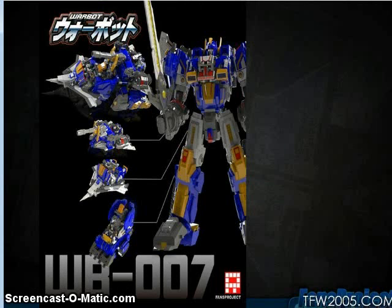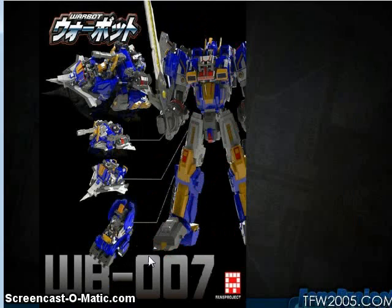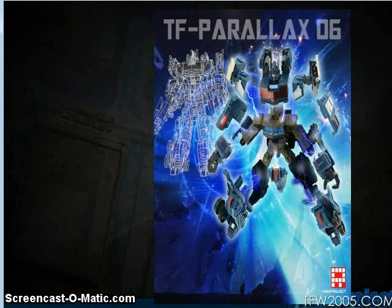Fans Project showed off their Warbot series WB07 and WB08. WB07 is based on Dai Atlas, while WB08 is Dia Battles. They both turn into three smaller robots, and on the artwork for WB07 the smaller vehicles combine into one big vehicle, which is cool. It also comes with three Sōlaron pilots. Fans Project is also making a new Parallax armor for the classic Voyager Optimus Prime mold — the cool thing is it doesn't need to be removed to transform, turning from a big armored semi truck to a big armored robot. There will also be an Ultra Magnus version.